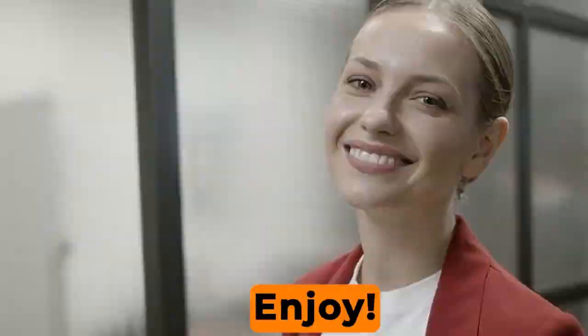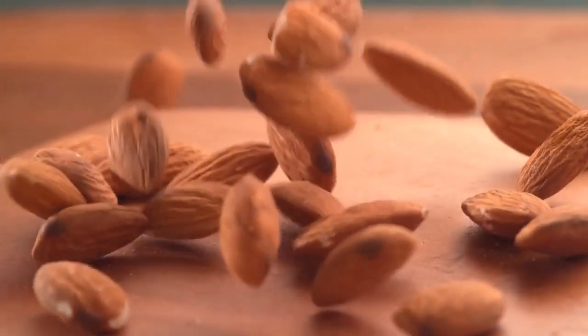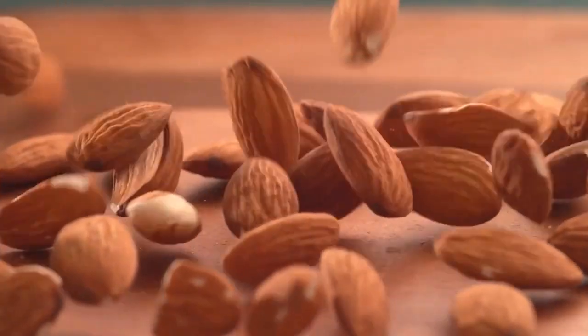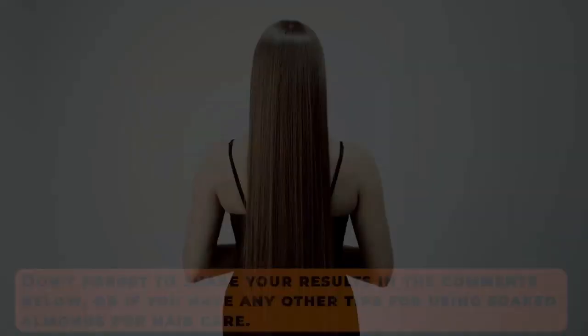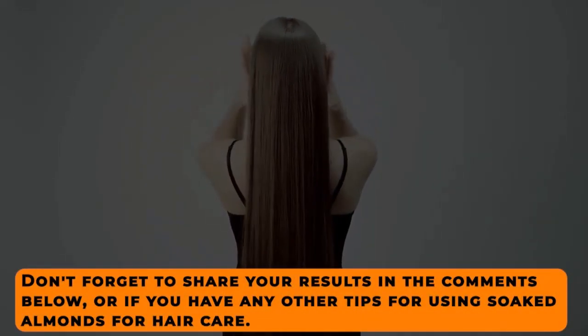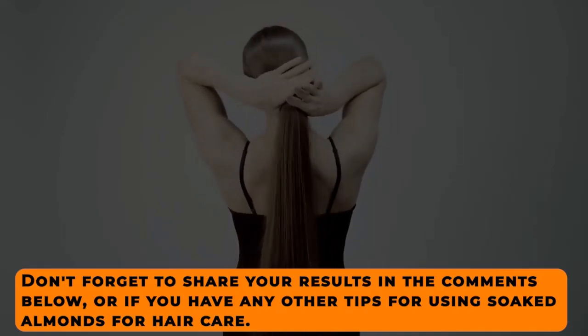Enjoy! So there you have it — some of the amazing benefits of soaked almonds for your hair. Give them a try and see the difference they can make in the health and appearance of your locks. Don't forget to share your results in the comments below, or if you have any other tips for using soaked almonds for hair care.